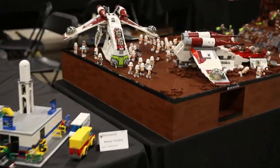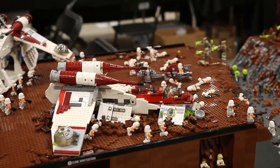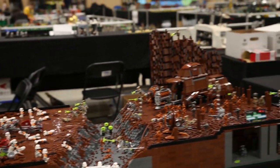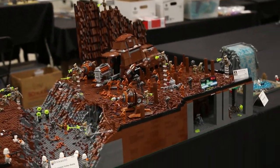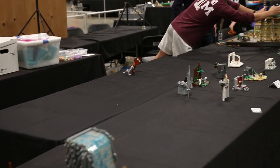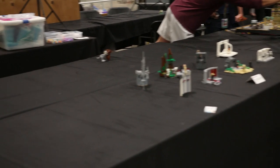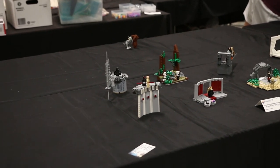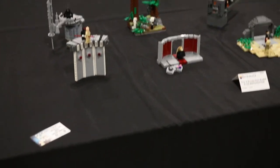Coming down we have a Geonosis MOC here by Tyler, aka Lifebrick Studios on YouTube and Instagram. He also built an Alderaan waterfall. We also have a few smaller builds over here by Lucas, aka Brick Cube.